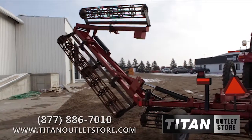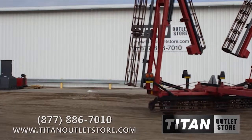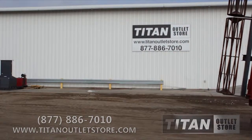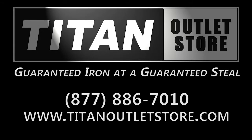If you are interested in this Case IH-110 Crumbler Tiller and would like more information on this or any other piece of equipment, give us a call at 877-886-7010 or visit us on the web at TitanOutletStore.com. Titan Outlet Store — guaranteed iron and guaranteed steel.